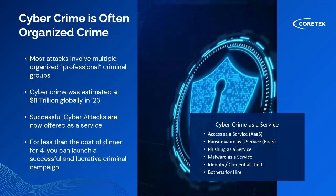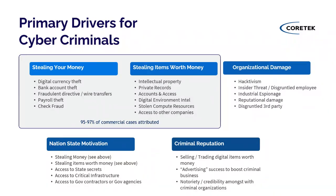Looking at attackers and their motivations — this is a growing sector, unfortunately. Cybercrime is estimated at an 11 trillion dollar market opportunity globally, which is scary but it's reality. Successful cyber attacks are now offered as a service. There are many foreign entities for hire, looking for investors to split the bounties of ransomware and other malicious campaigns. For just a couple hundred dollars, you can launch a campaign to attack organizations.